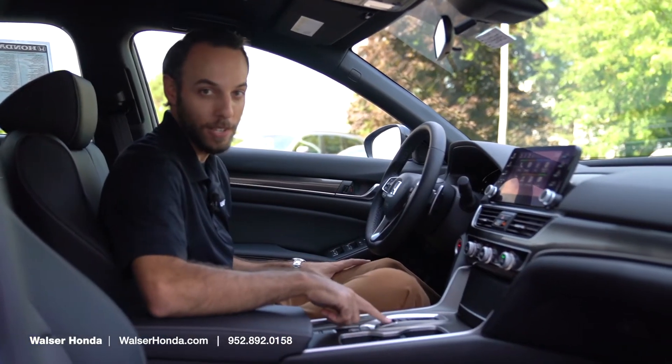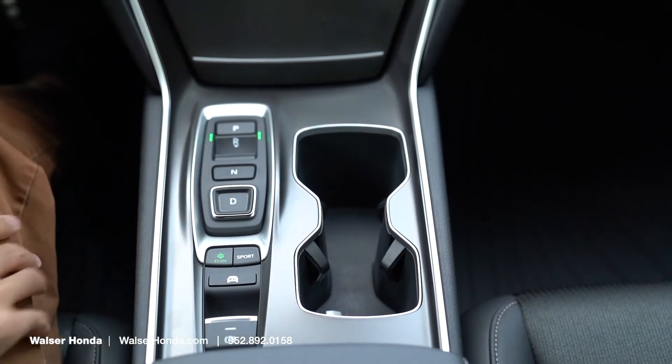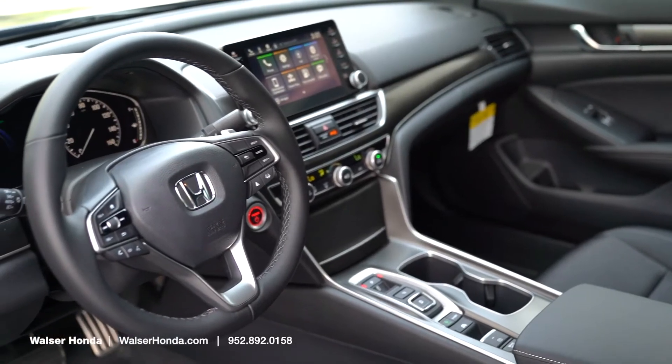We have a selective gear style, so you no longer have the big column shift or the regular shifter — you've just got your little buttons. That does free up room for your cup holder as well as the center console, which just makes it a lot cleaner in here.